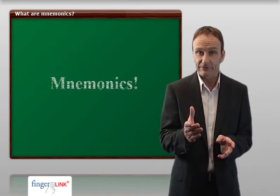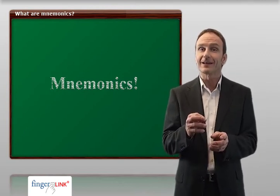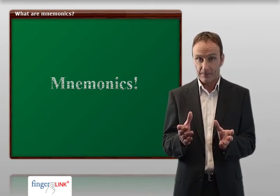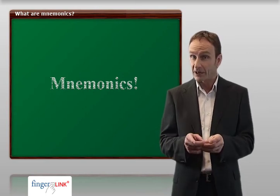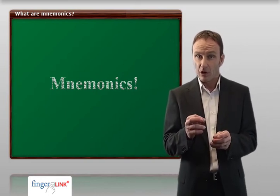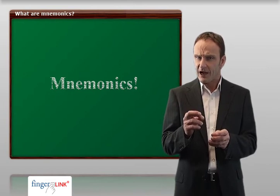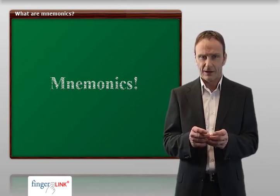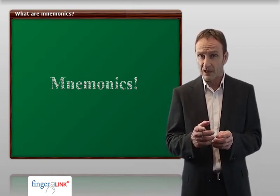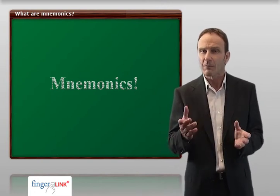So, we use the power of visualization and relaxation techniques together with other findings of mnemonics. By the way, memory artists also use this method. Based on a pictorial imagination, they can, for example, memorize a complex number sequence within a very short time. Not only memory artists, but top athletes too make use of these techniques. So, why shouldn't you also do so?